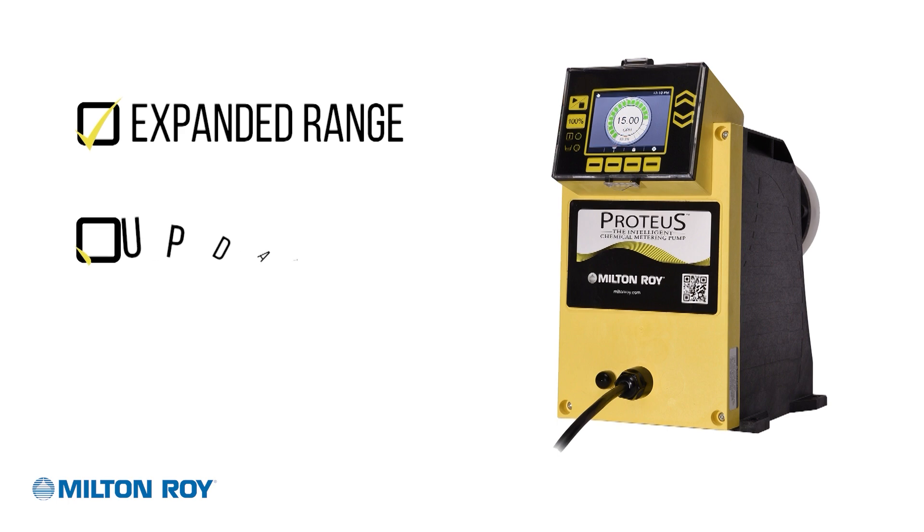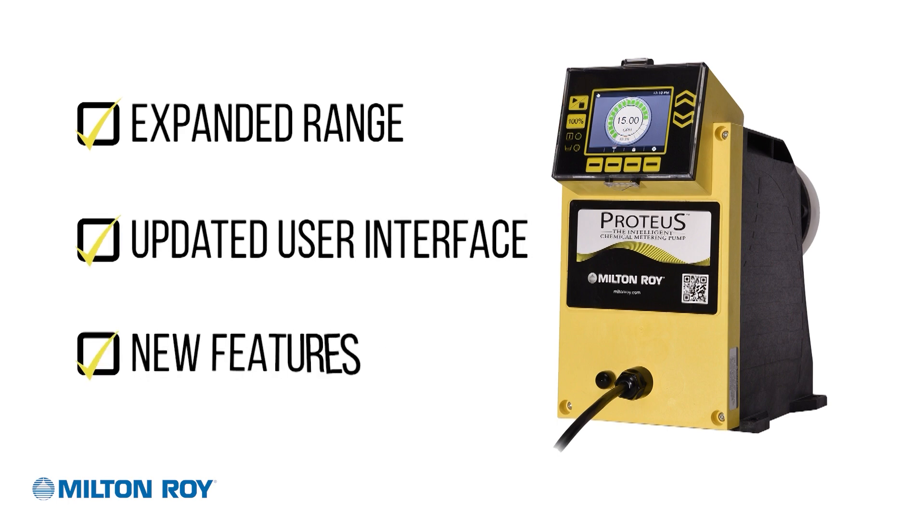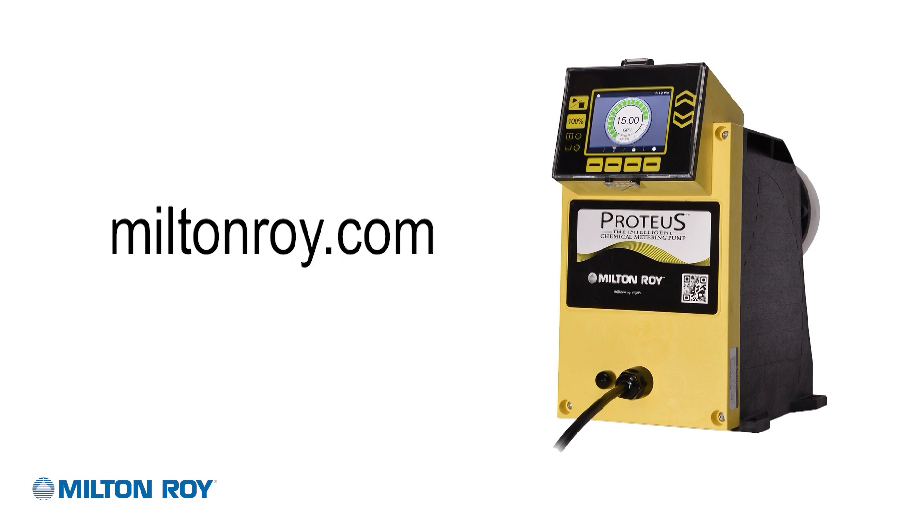Constant chemical metering, controlled your way, with the features you demand. For more information, visit MiltonRoy.com.